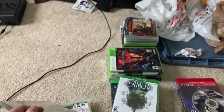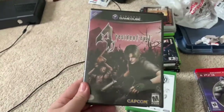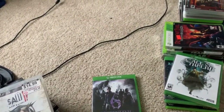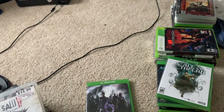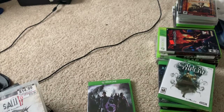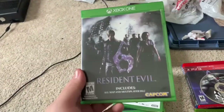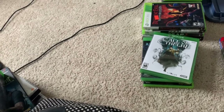Pickup from Anthony for $40 — also Resident Evil Dead Aim, which I'll pick up later since he had it at his house. Resident Evil 4 on GameCube complete, Saw 2: Flesh and Blood — I believe I have Saw 1 as well, so I think I have both Saw games now. And Resident Evil 6. Pretty solid deal — four games all around $10 a piece.